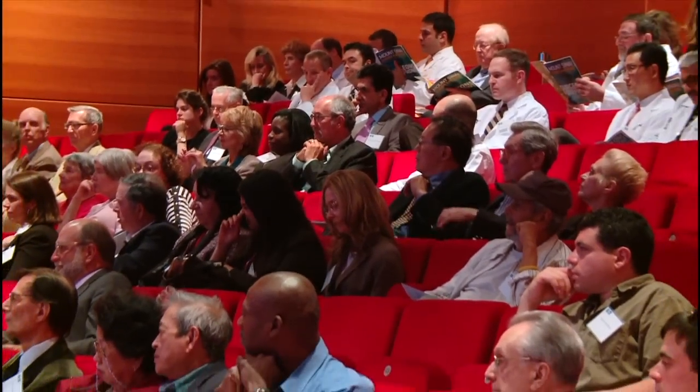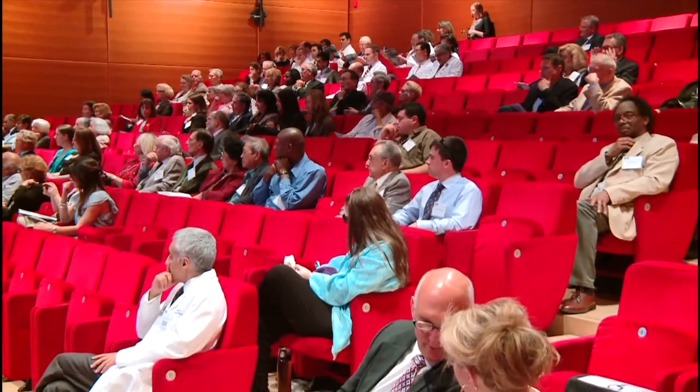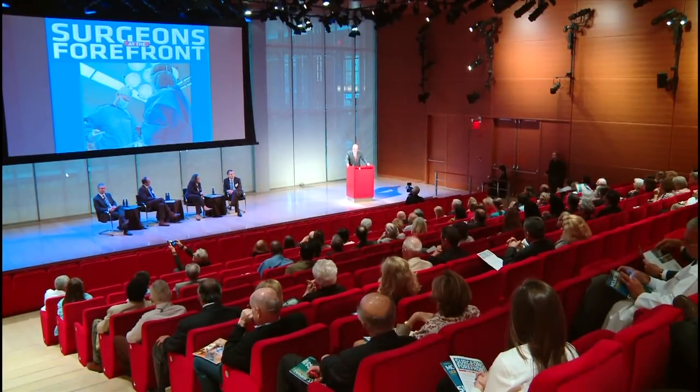Thank you very much for the opportunity. Before I start, I want to thank all of my colleagues on the stage — it's a pleasure and honor to share this stage with everyone. I also want to thank Dr. Charney, Mike Marin, and all the colleagues in the room. When you talk about surgery, there's a lot of interaction with all physicians at Mount Sinai. We all act like a family from different departments, sharing day to day with everyone. It's a great honor, so thank you for this opportunity.